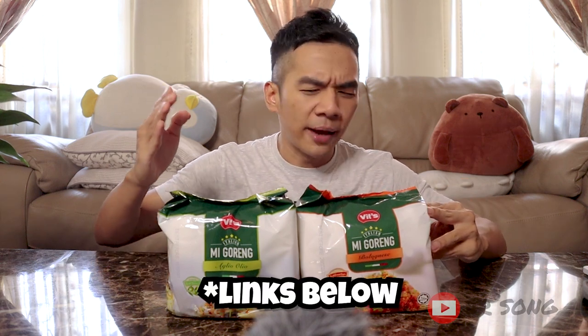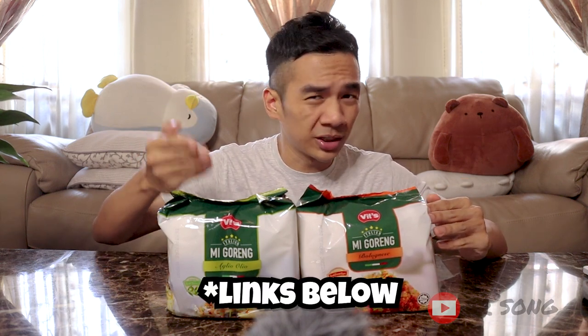What's up peeps, welcome back to my channel, JR here. I have with me the Vitz aglio olio and also the bolognese flavor, which you guys cannot find in any supermarket or convenience store — weirdly enough. This one is ordered from Shopee and it's about six ringgit something per pack. From the looks of it, it's fancier than your regular Vitz.